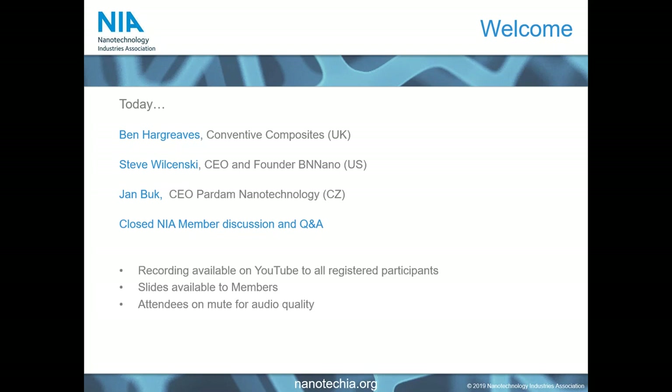We have three really great presenters with us today. We have Ben Hargreaves from Coventive Composites, who will give an overview of the creation of composites. Then we will move to NIA member Steve from BN Nano, who produce nanomaterials used in composites. And finally, we have Jan from the Czech Republic and part of Nanotechnology, who will be looking at novel ways of producing composites using nanomaterials. At the end of the presentations, we will have a closed session where NIA members will discuss aspects with the speakers.